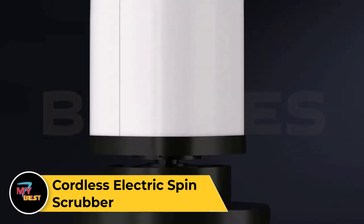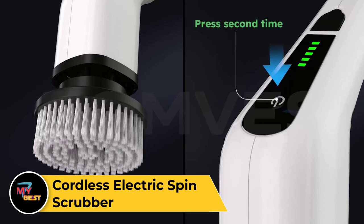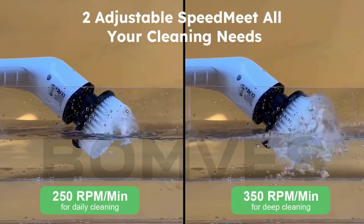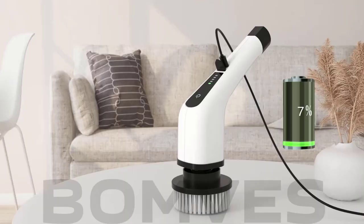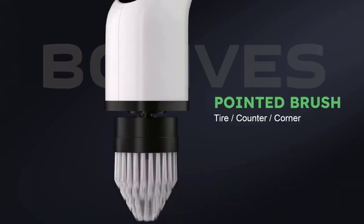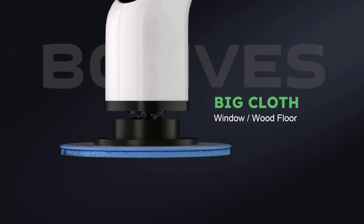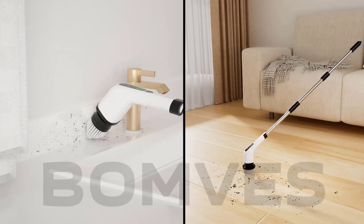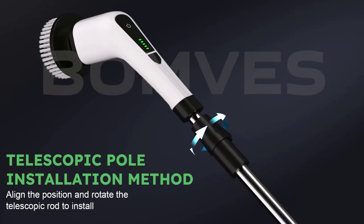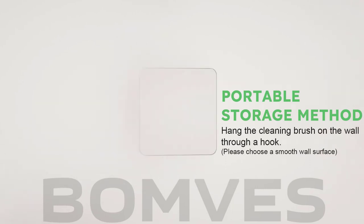Cordless Electric Spin Scrubber. The Cordless Electric Spin Scrubber is a versatile cleaning tool designed to make household chores easier and more efficient. Powered by a rechargeable battery, it eliminates the need for tangled cords, providing hassle-free cleaning in every corner of your home. With its rotating scrubbing head and interchangeable brush attachments, it effortlessly tackles dirt, grime, and soap scum on various surfaces such as tiles, grout, sinks, and bathtubs. The ergonomic handle and lightweight design ensure comfortable use, while the extendable arm allows you to reach high and low areas with ease. It's a must-have tool for deep cleaning bathrooms, kitchens, and hard-to-reach spots.